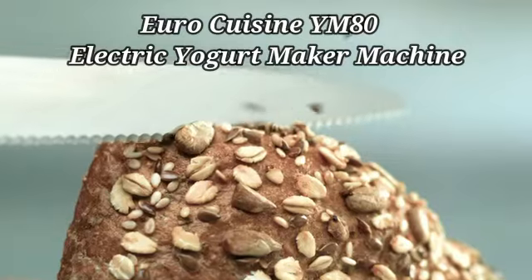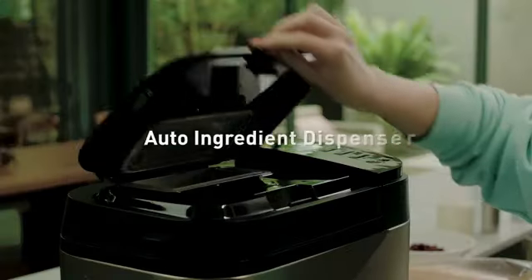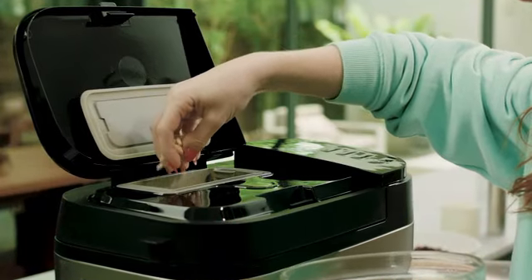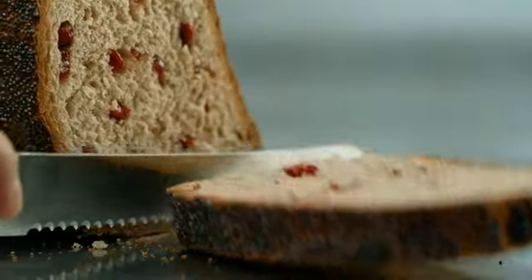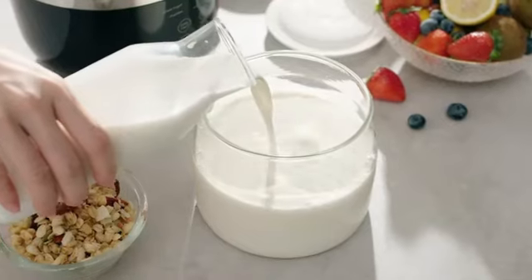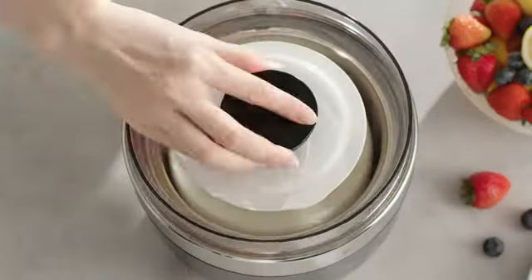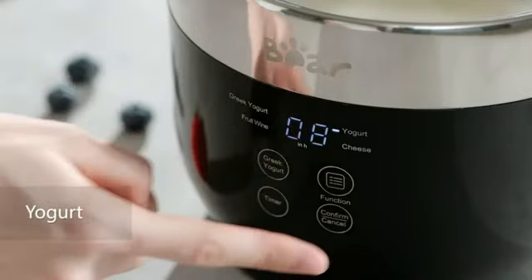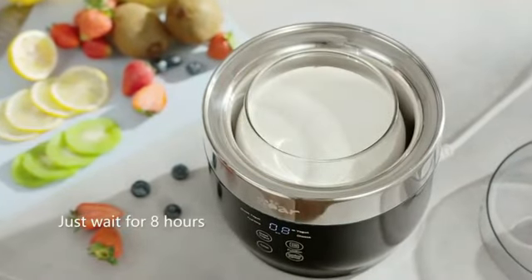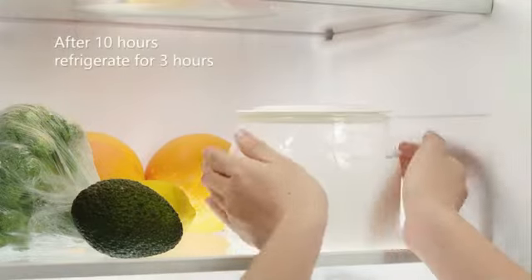The EuroCuisine YM80 Electric Yogurt Maker is a versatile kitchen appliance suitable for individuals seeking a convenient way to make homemade yogurt. Crafted by EuroCuisine, a trusted brand known for quality kitchen products, this yogurt maker in classic white complements any kitchen decor. The EuroCuisine YM80 has a generous capacity of 2 pounds, allowing users to prepare a large batch of yogurt at once, and comes with 7 six-ounce glass containers, ideal for portioning and storing your freshly made yogurt.